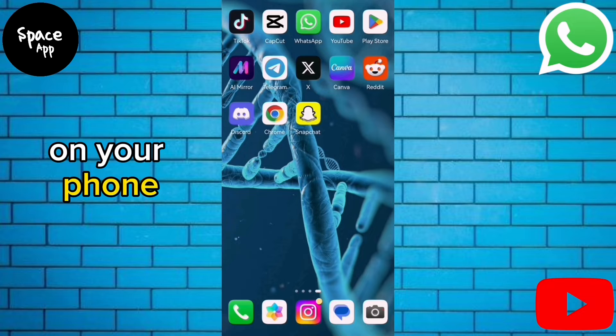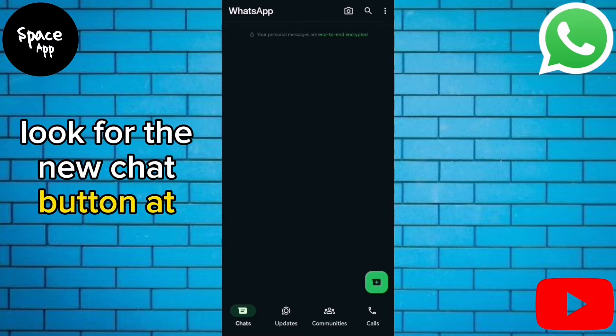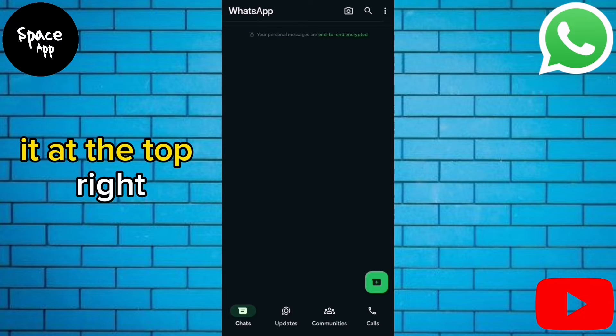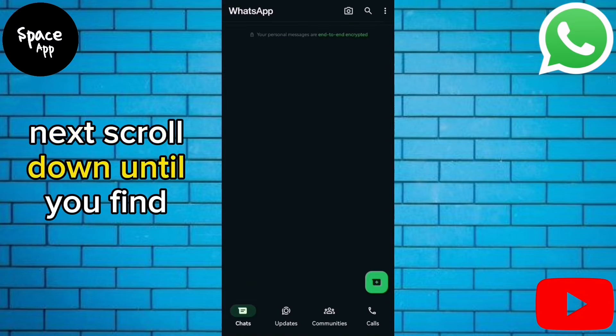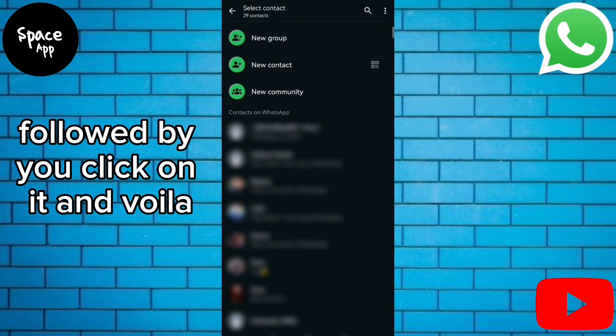Open up your WhatsApp messenger on your phone. If you're using an Android device, look for the new chat button at the bottom right corner. If you're on an iPhone, you'll find it at the top right. Next, scroll down until you find your own contact. It should be listed under your name or your number, followed by 'you'.